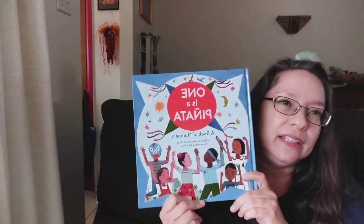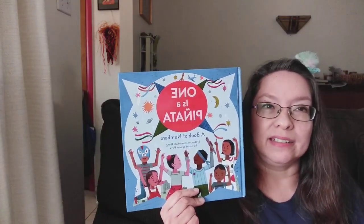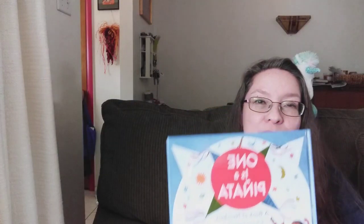Y eso es One is a Piñata. And that is One is a Piñata. I hope you enjoyed our story today, and I hope you have a good day. Thank you. Ojalá que disfrutaron el cuento de hoy y que tienes un buen día. Gracias. Bye.